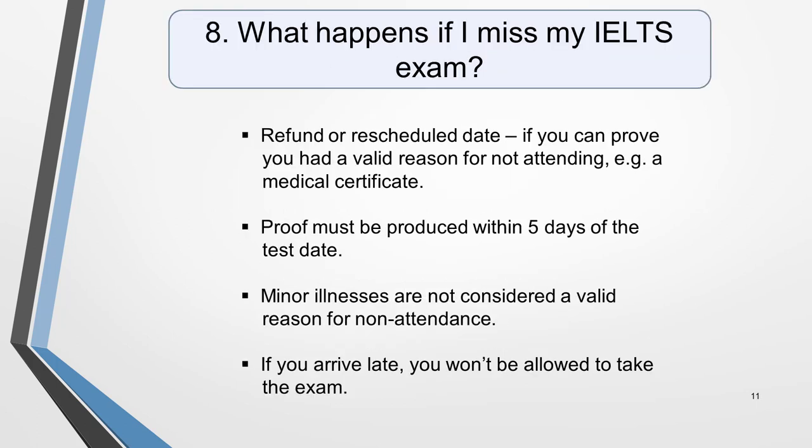Question 8. What happens if I miss my IELTS exam? You'll only be able to get a refund or rescheduled date for a missed test if you can prove that you had a valid reason for not attending. For example, a medical certificate if you were ill or injured on the day. This must be produced within 5 days of the test date. Minor illnesses are not considered a valid reason for non-attendance. Other exceptional circumstances are the same as for postponement, as listed on the previous slide. Again, you must be able to prove them.